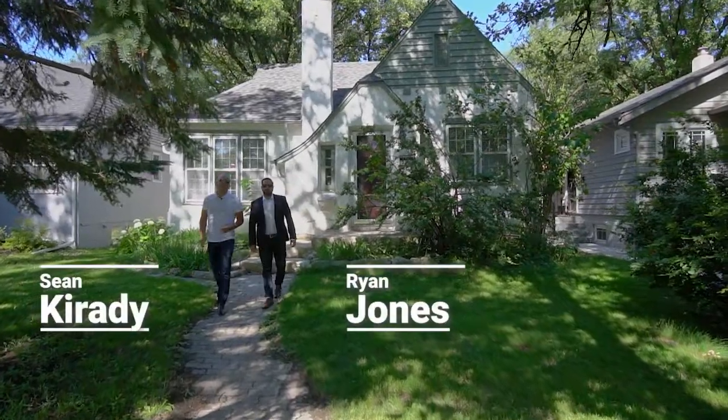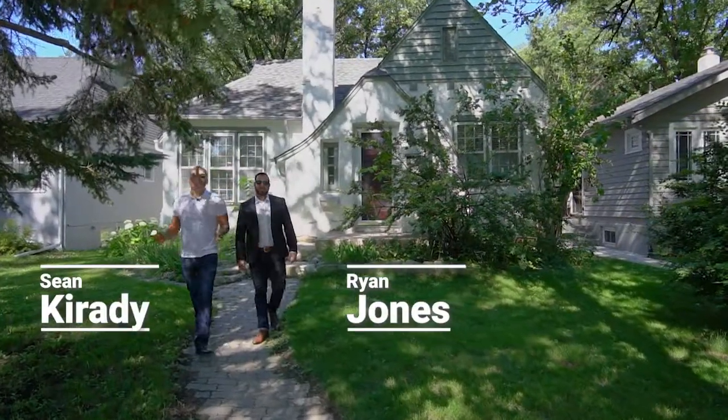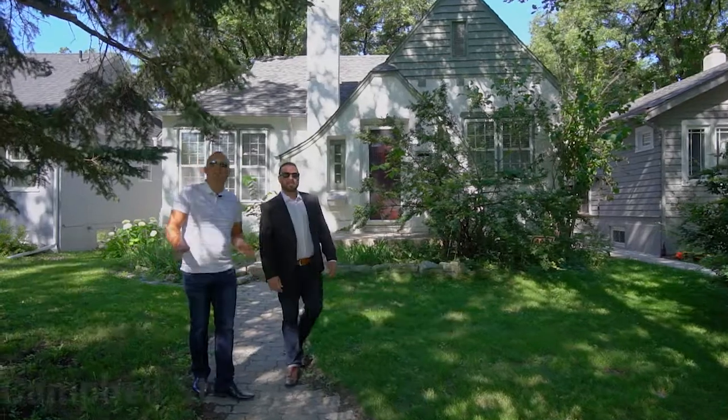Hey guys, Sean and Ryan from RE-MAX One Group and we're back in North River Heights checking out this gem of a house at 373 Campbell Street. This is your classic River Heights bungalow with all the character you're looking for. Situated mid-block, you're not going to want to miss this one.